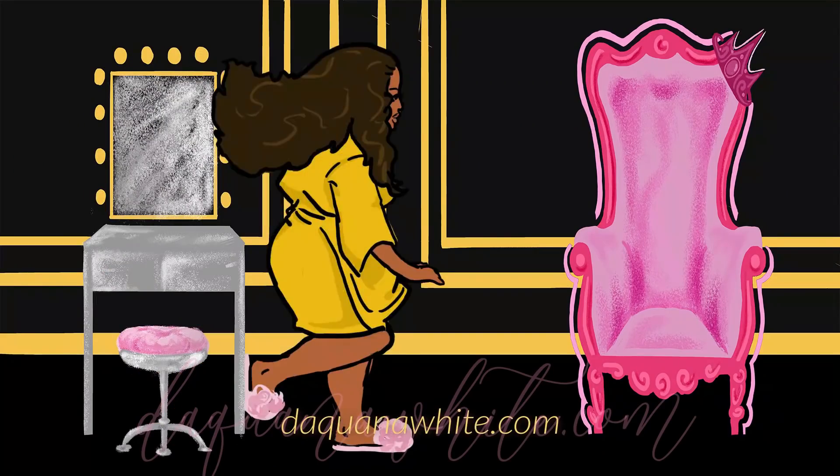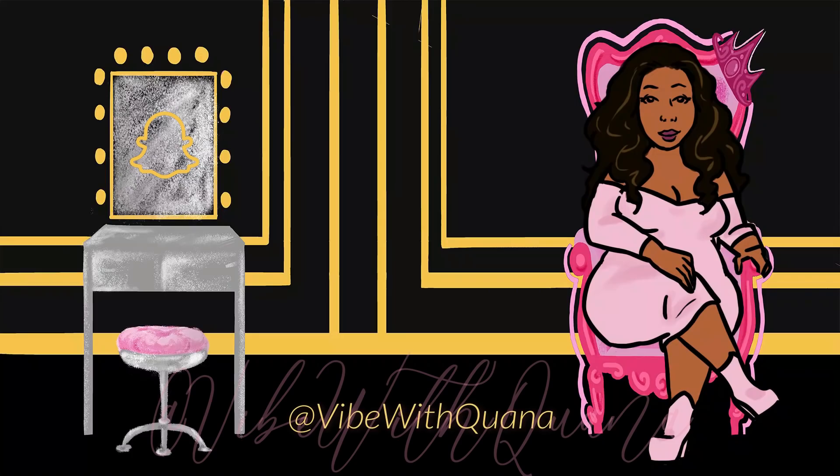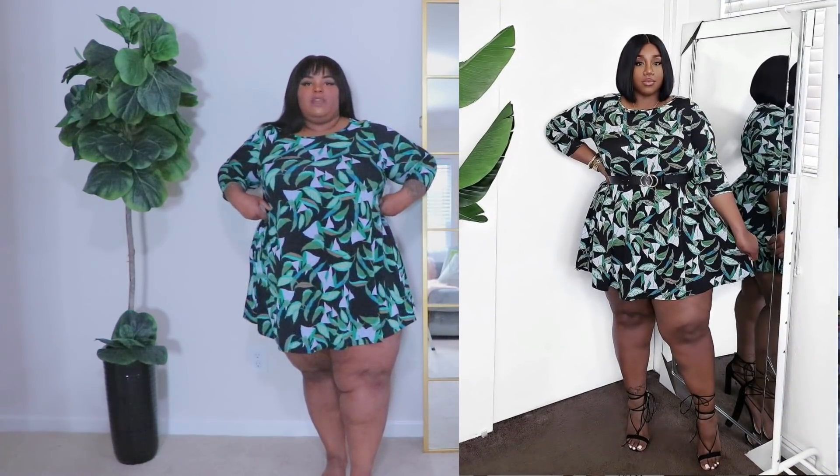Hello loves, welcome back to the channel! This haul was something I was gonna do like a week or two ago. I remember that Lason Lefford posted this dress — she had it belted, and I would definitely belt it too because the cinching at the waist would be really cute. But it's still cute as a swing dress. I had already gotten my order but I was like, no, I need to go ahead and get that dress too and put it in the haul.